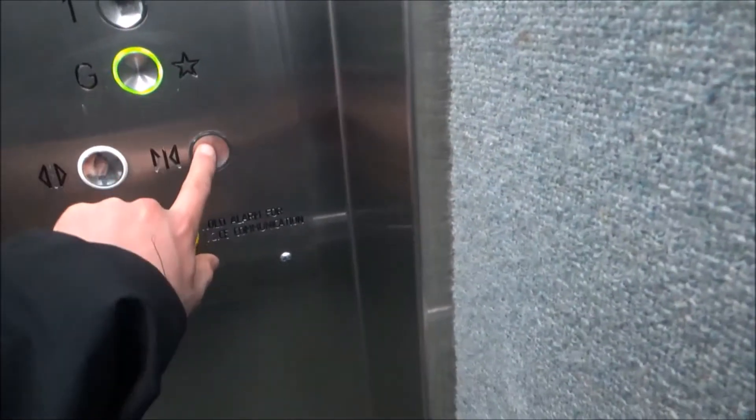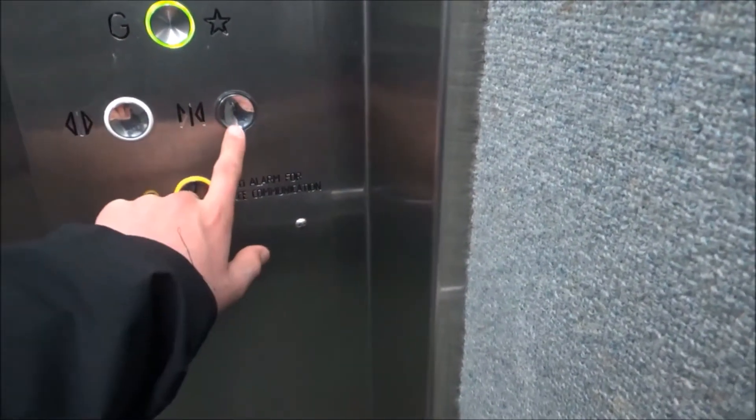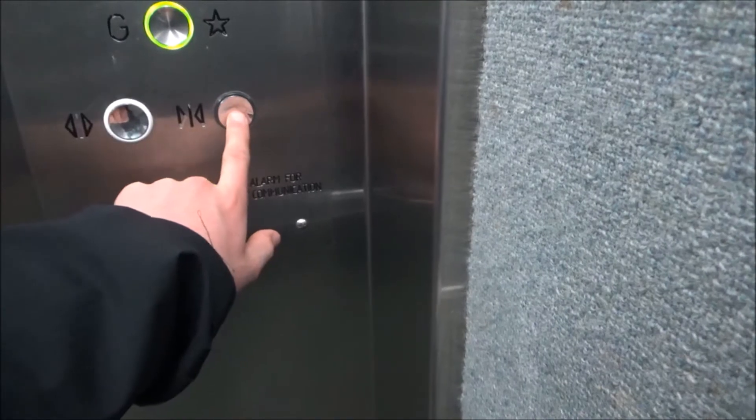There's another rock wall in here. There it is. Here it is.